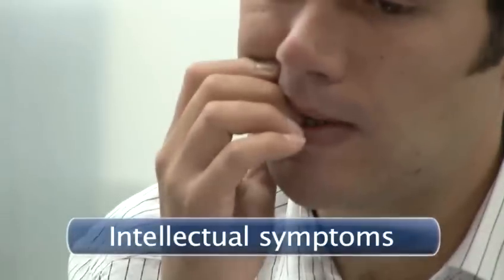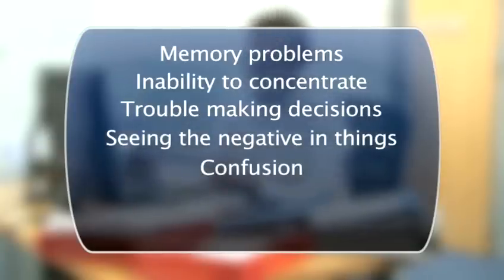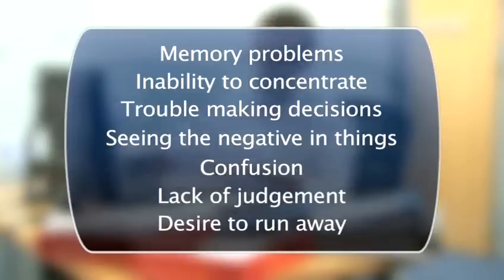Intellectual symptoms. These include memory problems, inability to concentrate, trouble making decisions, seeing the negative in things, confusion, lack of judgement, and a desire to run away.